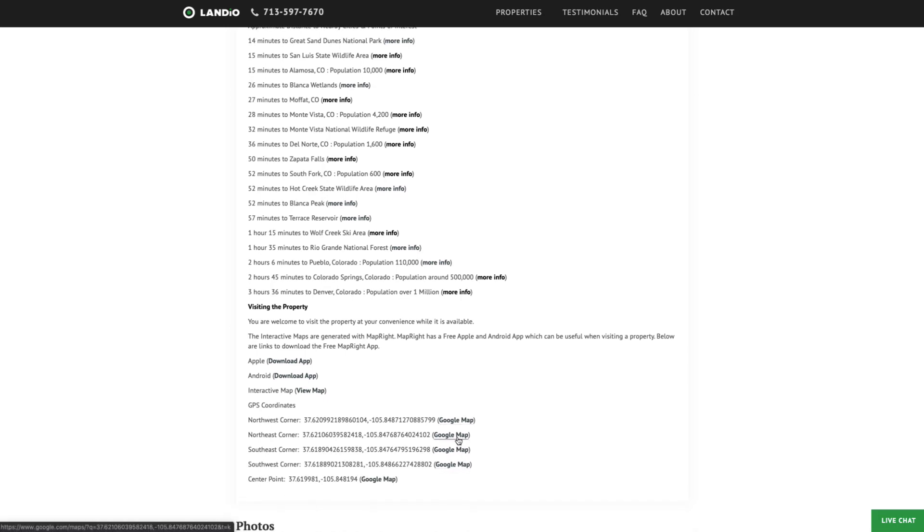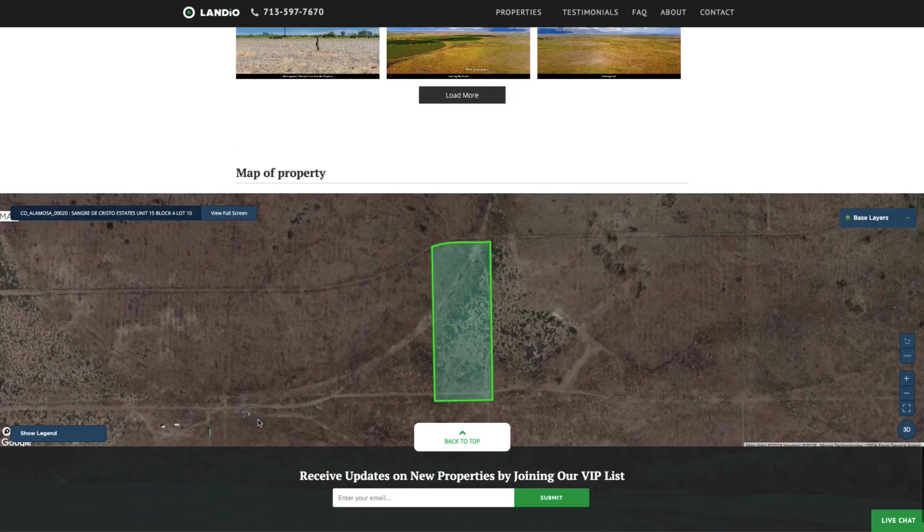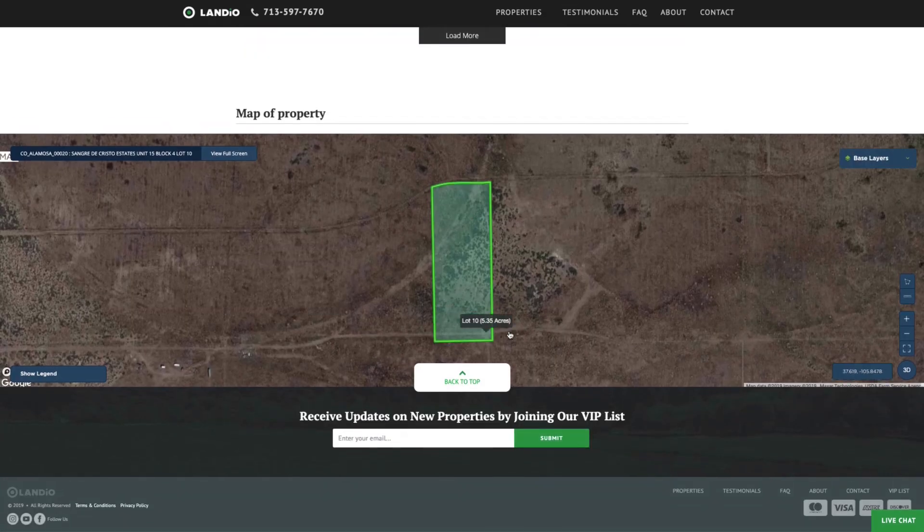We have GPS coordinates with links where you can open those on a Google Map. There are over 170 images of the property and surrounding area, and at the bottom of the page we have the interactive map.